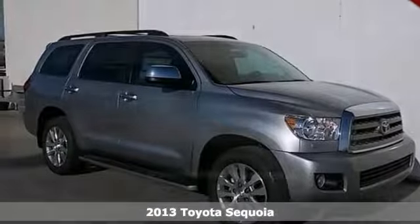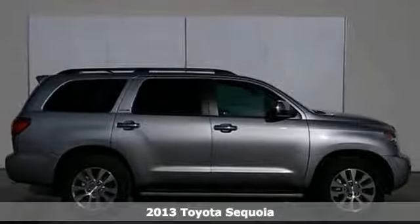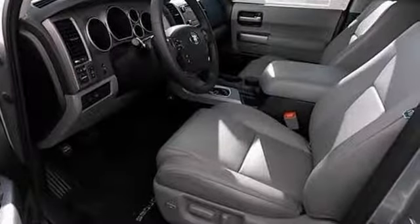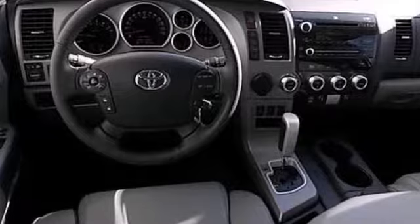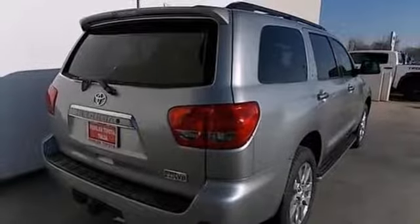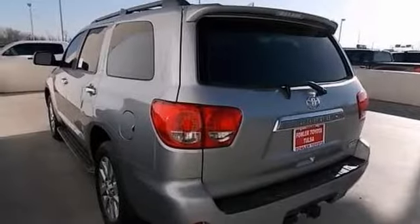The 2013 Toyota Sequoia's big cabin offers a lot more than just space. There is comfortable seating for eight with a standard third row and a variety of seating configurations to handle any combination of passengers and payload. It features a luggage rack, privacy glass, and a CD player, so don't miss out and see this Toyota for yourself.